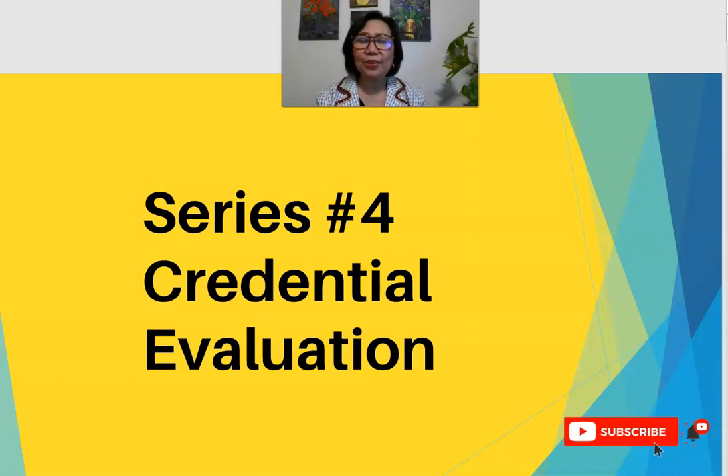Hi everyone, my name is Mary Lou Areño. Welcome back to my channel, The Teacher's Best Friend. For today's episode, I am going to present series number four of the whole series on how to apply for a job in the United States without spending a fortune. Our fourth series is on credential evaluation.